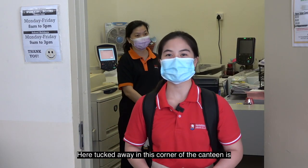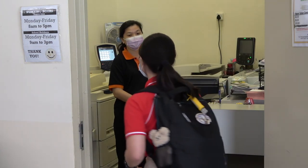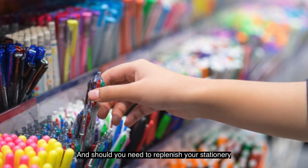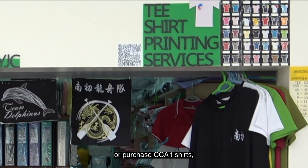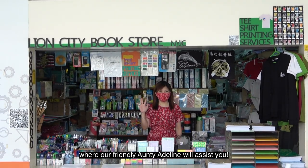Here, tucked away in this corner of the canteen, is where I have purchased most of my lecture notes and tutorials from. And should you need to replenish your stationery or purchase CCA t-shirts, you can do so over at the bookshop, where our friendly Aunty Adeline will assist you.